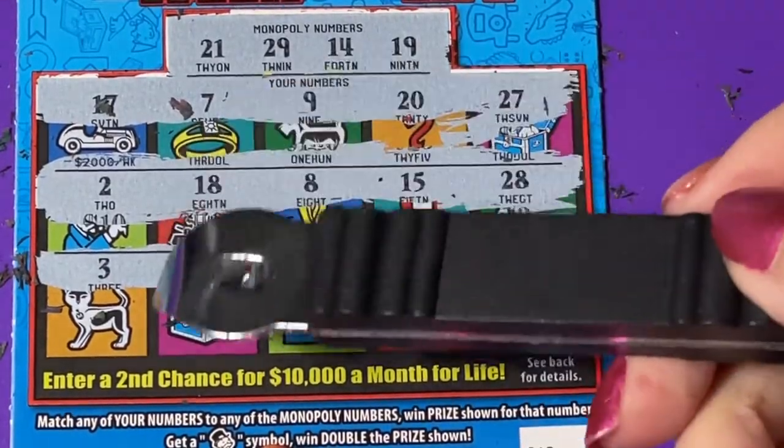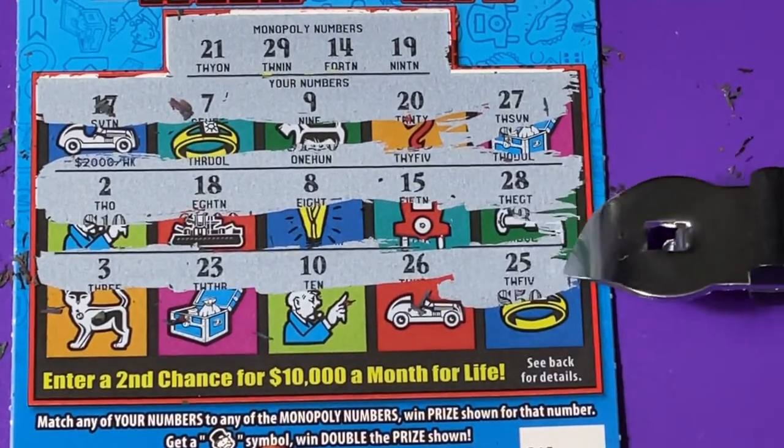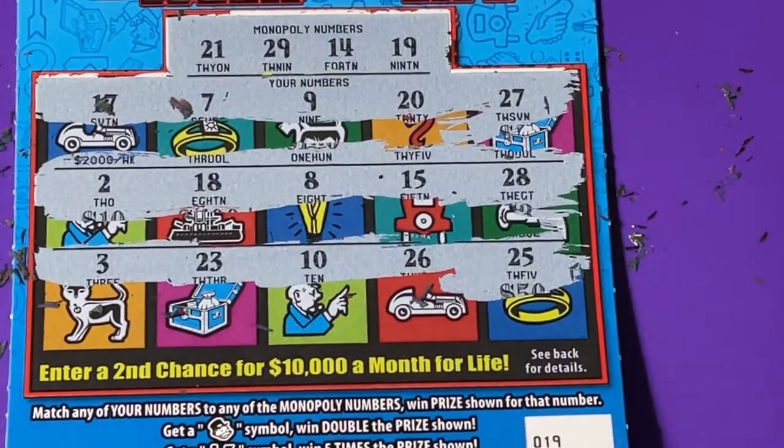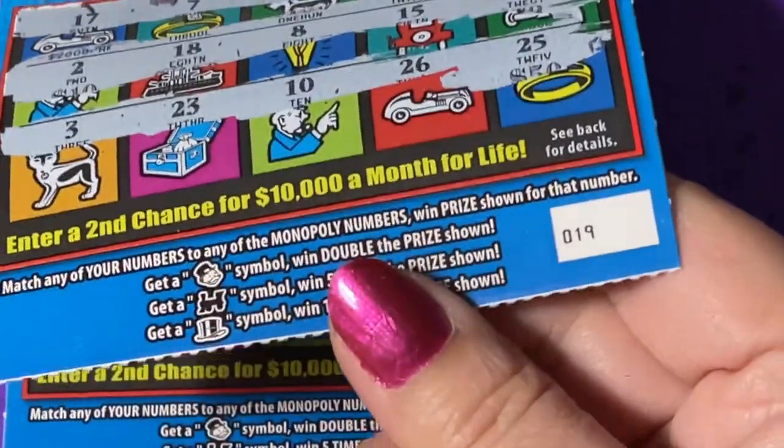There's a 3, a 23, a 10, 26, and 25 — nothing on ticket 19, so we can take it off the clipboard.